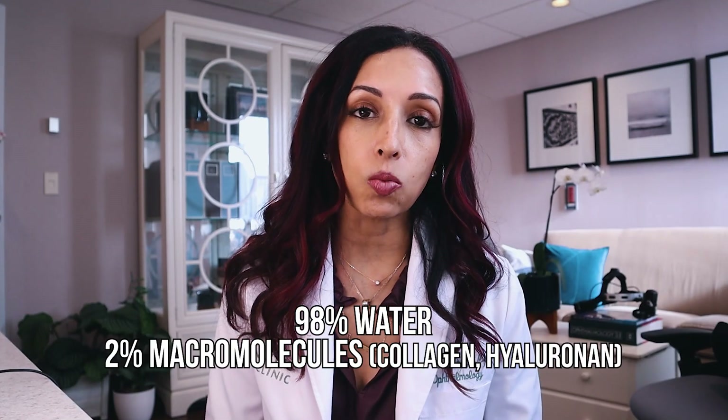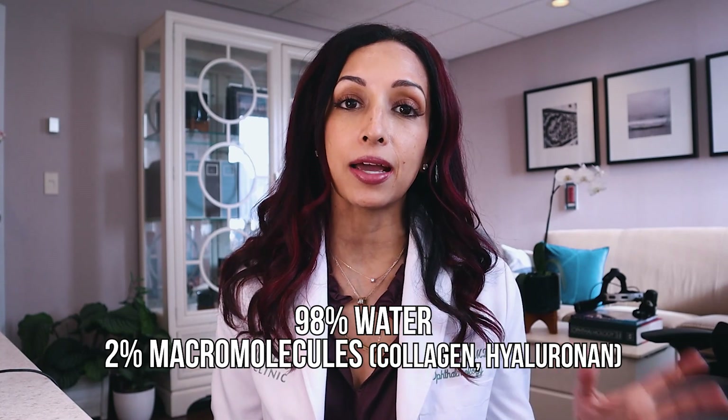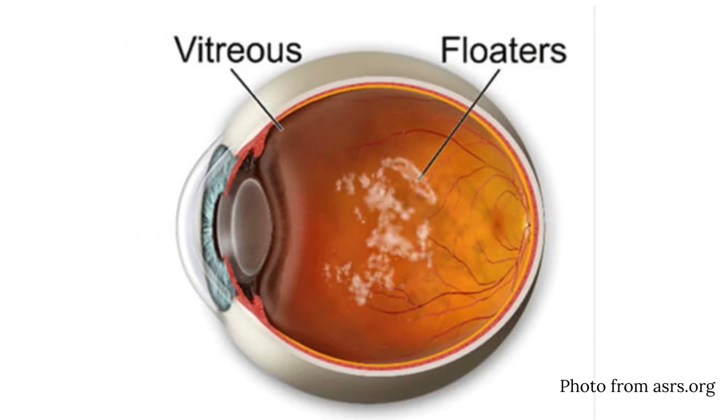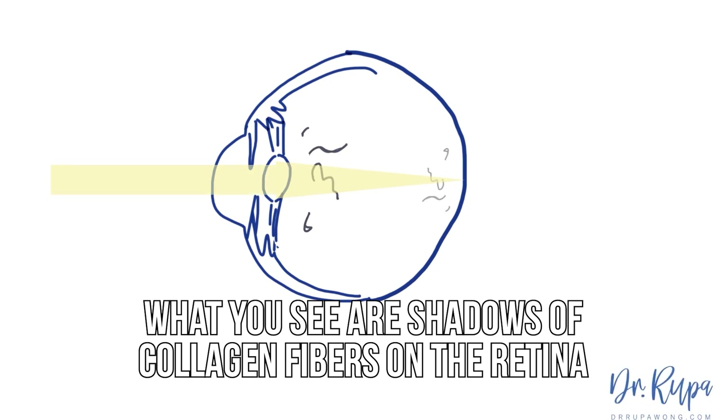The vitreous is 98% water. The other 2% is macromolecules — it's collagen and hyaluron. So when you are born, your vitreous gel is clear, of course. But as we age, there are structural changes that occur in the vitreous gel. This causes the gel to liquefy from dissociation of the collagen from the hyaluron. And then what happens is that the collagen fibers begin to aggregate, and when they're floating inside the vitreous jelly, they start to cast shadows on your retina. And that is what you see.